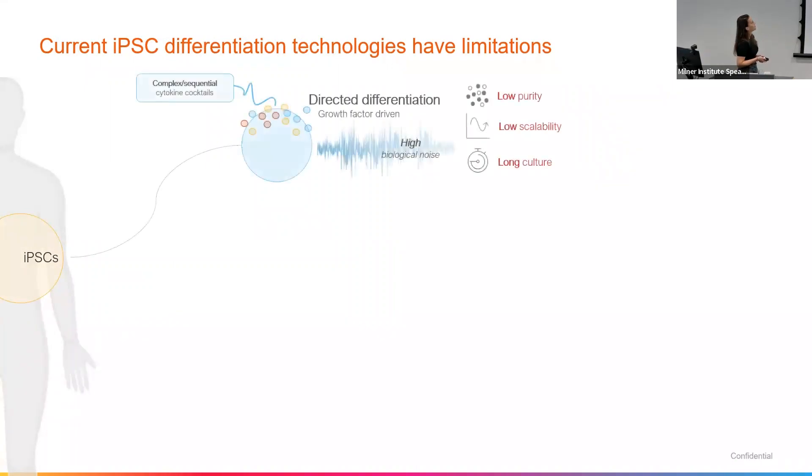So iPSCs, yes — but they also have their limitations. How do we generate mature cells from iPSCs currently? What are the current technologies available? We have two approaches. The first is the traditional approach with directed differentiation, which tries to recapitulate the developmental process in a dish. It is long, extensive, and can be expensive depending on the cell type you're making. It's growth factor driven — you have to give certain cues, different growth factors and cytokines to each step. So it makes it long and expensive. It also results in low purity, which affects scalability, and it can take up to 70 days to generate the cell type you're interested in.